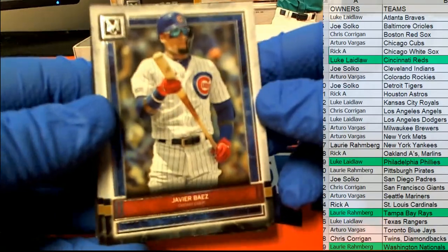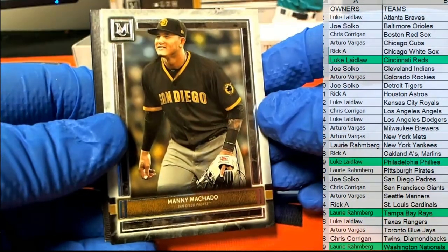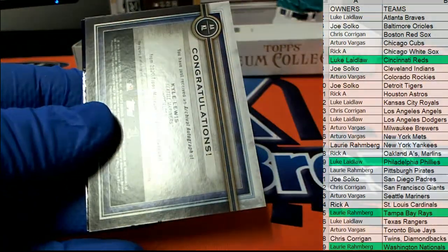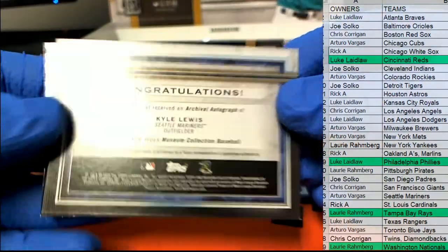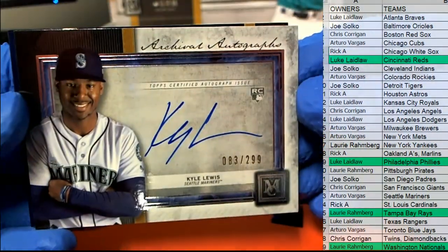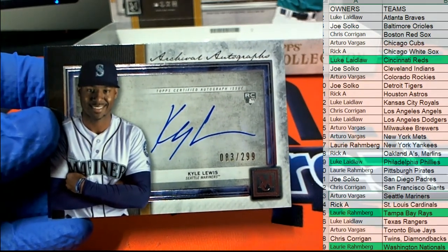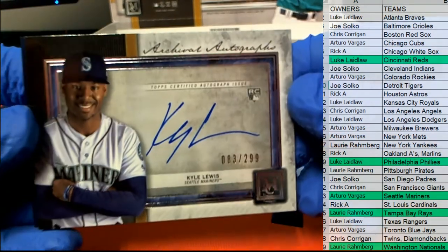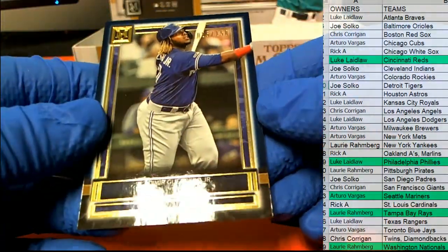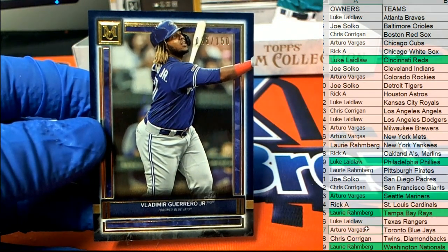Nice Javier Baez. There's Machado. Nice, here we go — Kyle Lewis, nice one, 83 of 299 for the Mariners, that is Arturo. Alright AV, that is you — Kyle Lewis. Then we've got Guerrero Jr., 25 of 150, Blue Jays, that is also Arturo.